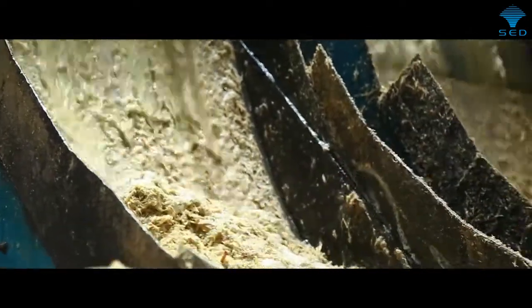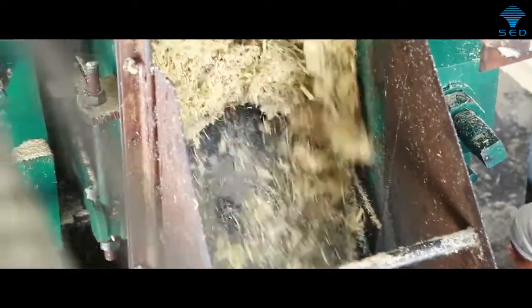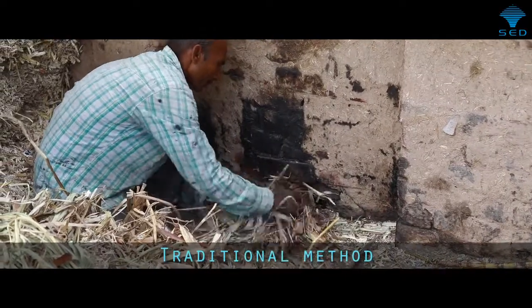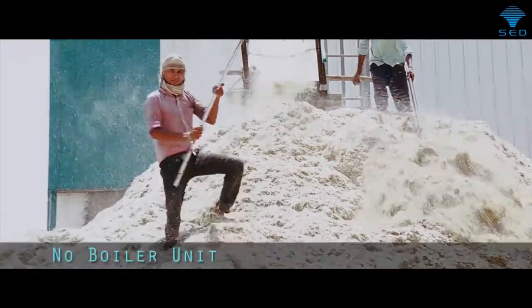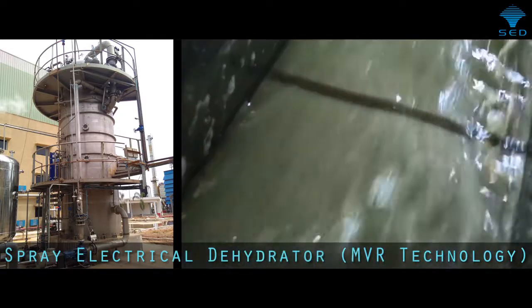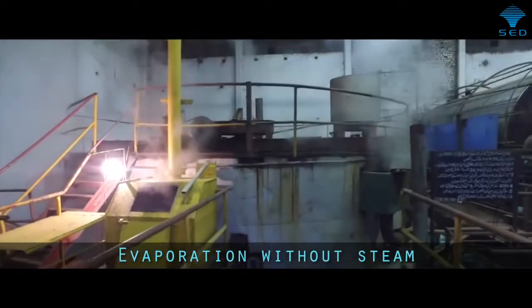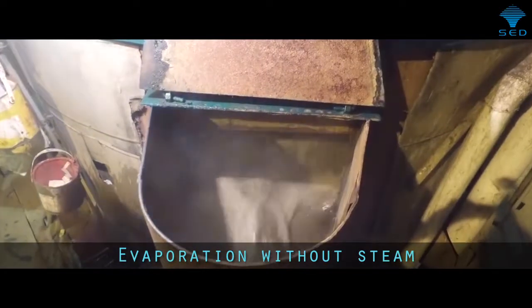The dry residue left after the extraction of sugarcane juice is known as bagasse, which is a valuable biofuel. Traditional jaggery units consume all of their bagasse as boiler fuel. In this SED plant, no boiler is installed, which saves 100% of the bagasse. Mechanical vapour recompression technology is used for juice evaporation and concentration — no steam is used in this process. Only recycled and recompressed vapours are used through evaporation and concentration.